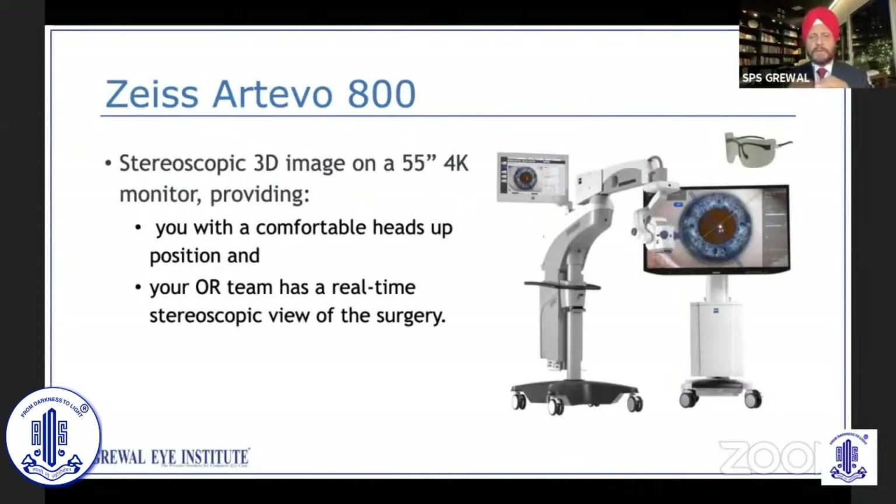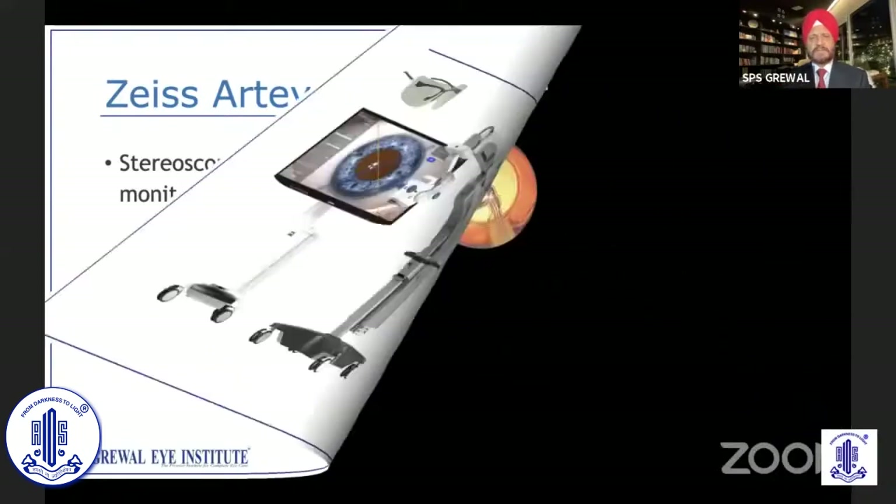Just a brief about the Zeiss RTO 800 system. It's a stereoscopic 3D image on a 55-inch 4K monitor, which provides a comfortable head position. Your OR team has a real-time stereoscopic view of the surgery — that means everyone in the OT can have the same view as the surgeon.